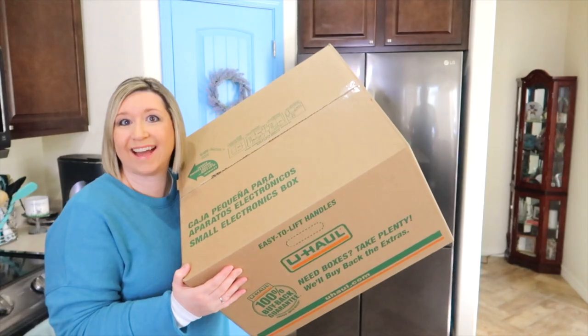I'm continuing to declutter this house. Michelle from My Everyday Wife Life is hosting a one box challenge. So I am taking a pretty good sized box and I'm going to go around this house and fill it up with things that I can take over to Goodwill. We just don't use a lot of stuff anymore, so I'm going to dig through cupboards and cabinets and drawers and see what we don't use and get it out of this house.